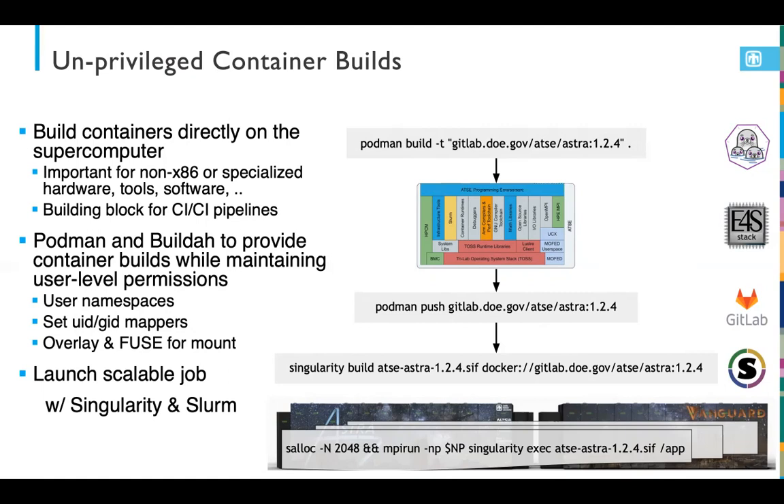This also provides a fundamental building block for CI/CD pipelines. Our initial exploration uses Podman, leveraging user namespace features to keep it unprivileged, building a full programming environment — the E4S software stack and an entire application suite — directly on a login node. From there, we push to a GitLab container registry, import and build a SIF image using Singularity, then deploy with Singularity and Slurm on say 2,000 nodes. This is used today with our Astra system, which is an ARM64-based platform.